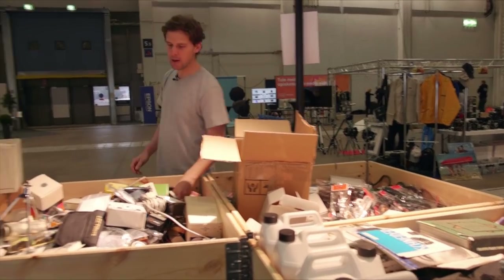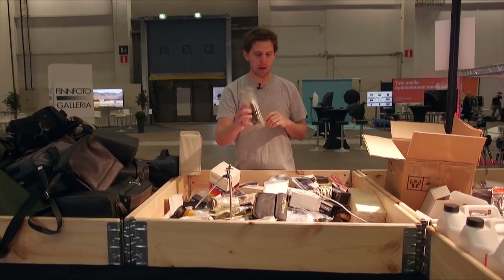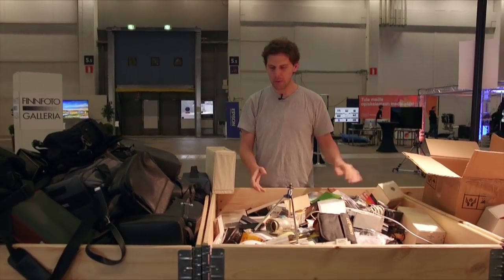Camera straps and bits and ends. Also flashes, flash adapters, cables — like the Metz SCA adapters, which are hard to find. Sometimes they're brand new in the box. You just have to go through it and figure out what you want.